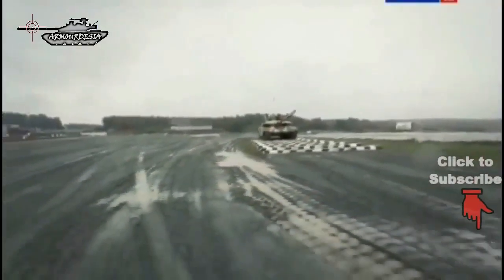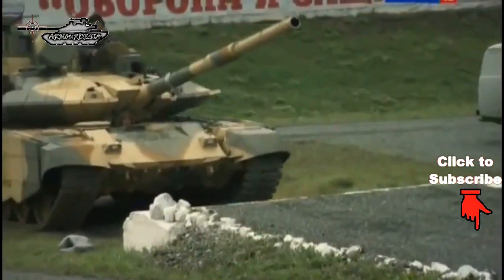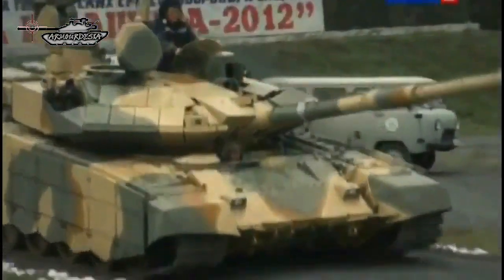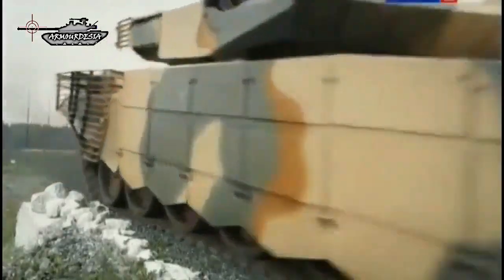Variants of the T-90MS include the T-90M, which is a proposed upgrade of the Russian Army's T-90 tanks. The T-90M uses a number of similar components to the T-90MS. It was first publicly revealed in 2017, with deliveries expected to begin in 2018.